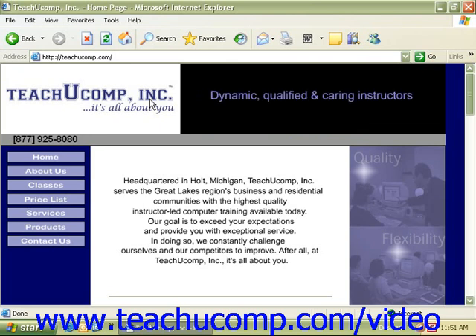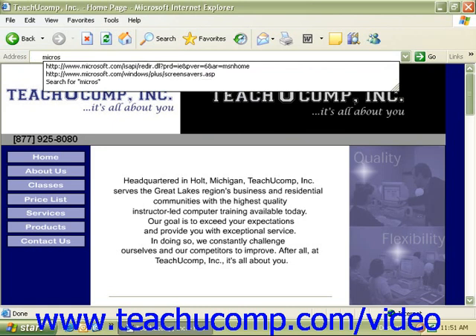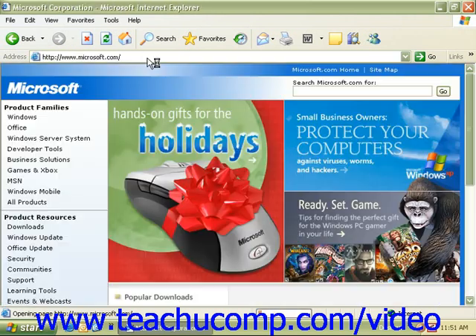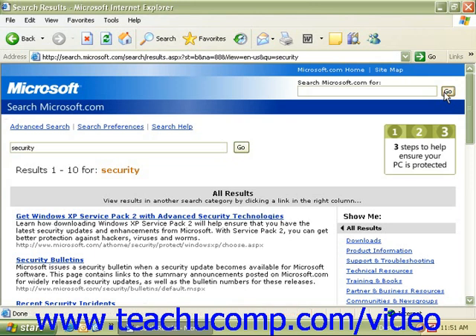Some of these will be included in the Microsoft updates. You can also go to Microsoft.com and search for security to see the latest results and the latest updates. Click on them to update and get more information as necessary.